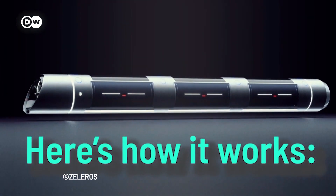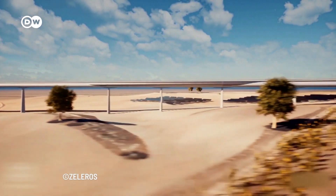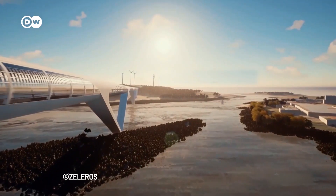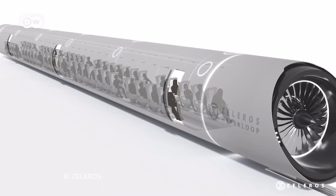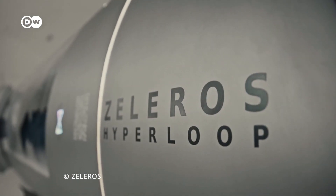Here's how it works. So-called pods accelerate gradually via electric propulsion through a low-pressure tube. Maintaining low pressure is crucial for the Hyperloop in order to have as little air resistance as possible. The pod floats along the track using magnetic levitation and glides. It can reach velocities comparable to planes due to ultra-low aerodynamic drag. There are different kinds of pods that can fit between 50 and 200 people.